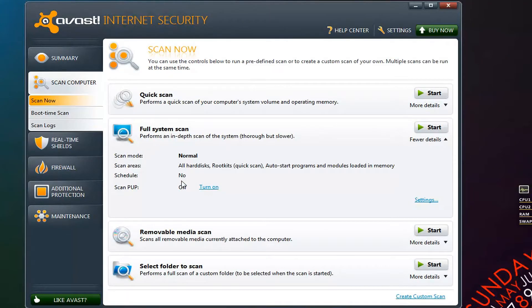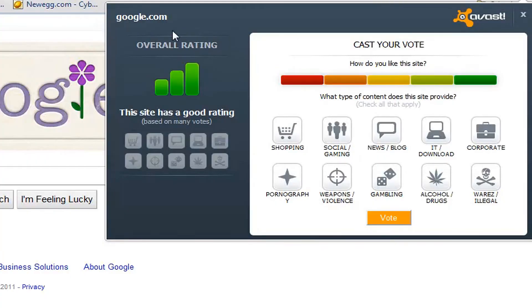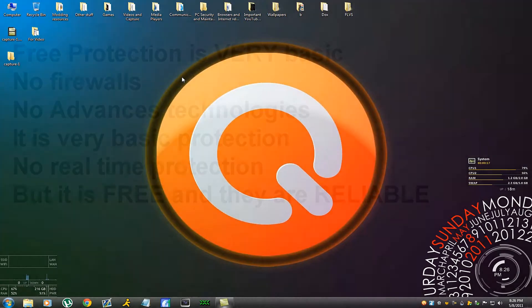Avast also has a very good scanner with options for potentially unwanted programs (PUP), a full system scanner, and a media scan. Its virus database has around almost three million signatures, though there are signatures within signatures, so the total may be a bit more. Another thing I like is that when you visit an infected site, it notifies you in the bottom-right corner. You can rate sites, flag risks, and it has an auto-search feature showing whether the Avast community has flagged a site as potentially harmful.